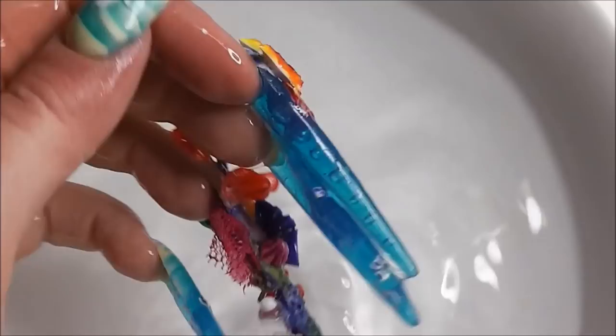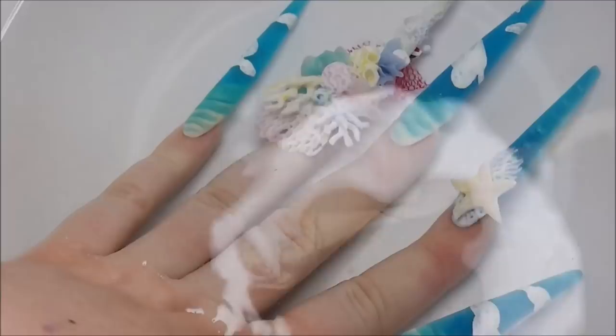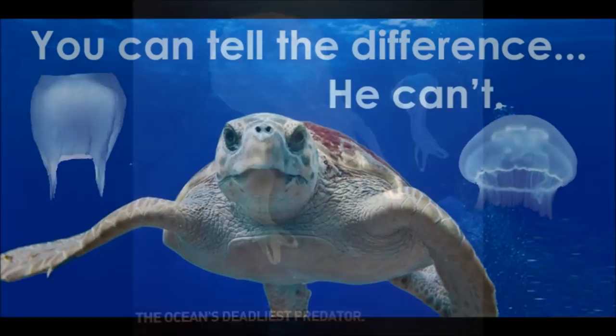The theme, Perception vs Reality, I took to mean something that on close inspection isn't quite as it seems, or there's something sort of concealed there. This was quite a tricky brief to know where to start really.